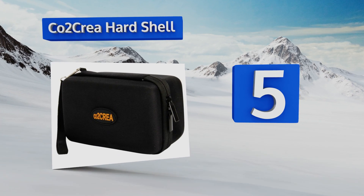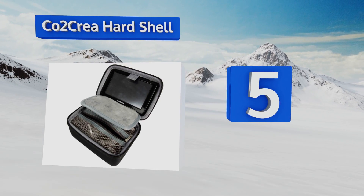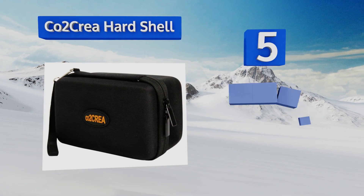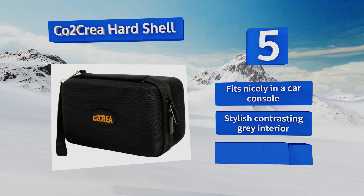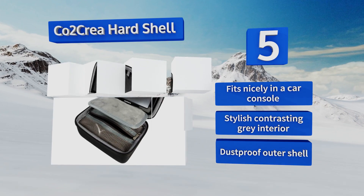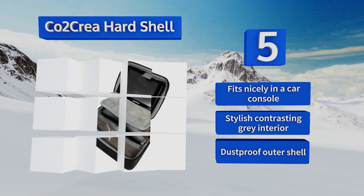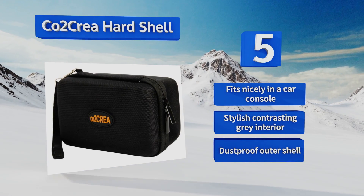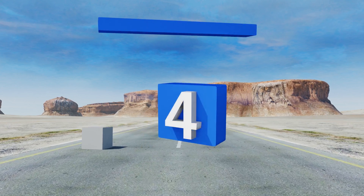Halfway up our list at number five, the CO2 Kree Hard Shell is a popular choice to keep your gizmo and all of its accessories tidy and organized. Its roomy interior has enough space for the GPS cables, a suction cup, and other small items. Also, the super soft divider protects the screen from scratches. It fits nicely in a car console and has a stylish contrasting gray interior along with a dust proof outer shell.